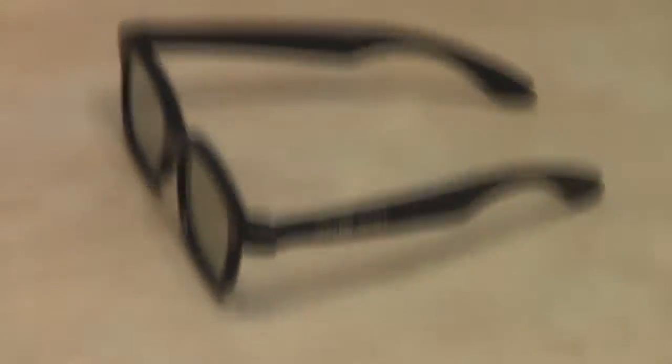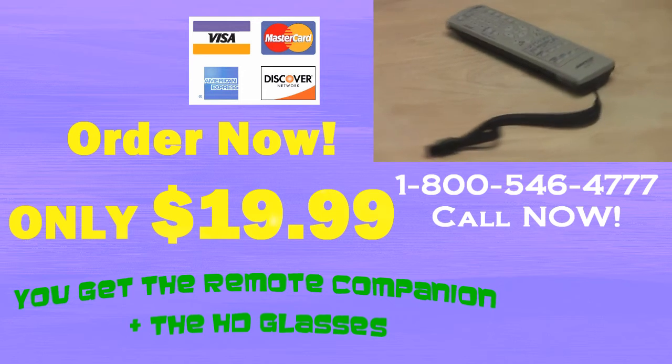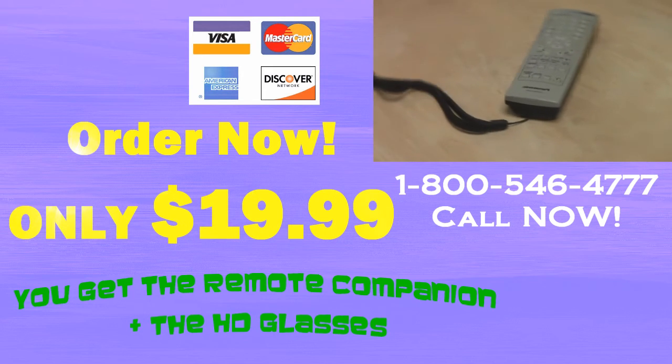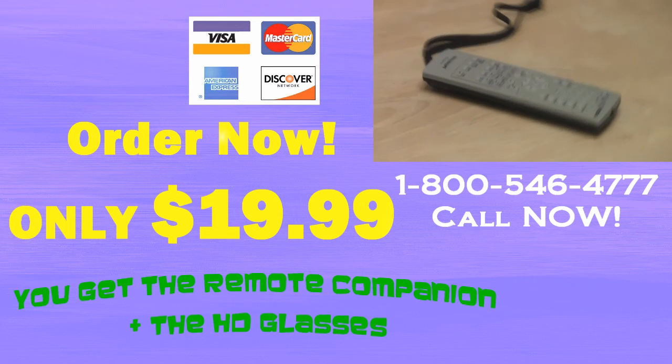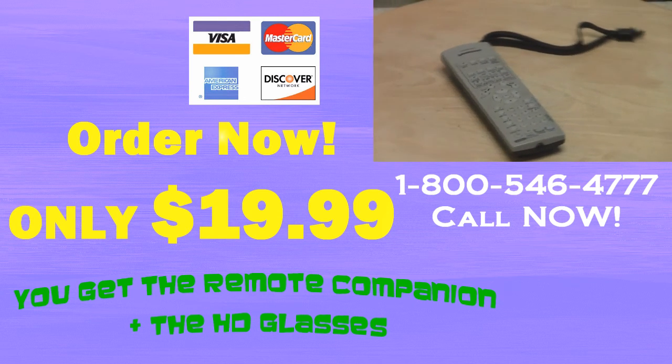But if you call right now, we'll include a pair of HD glasses absolutely free. That's a $100 value absolutely free, but you have to call now. Call 1-800-546-4777.